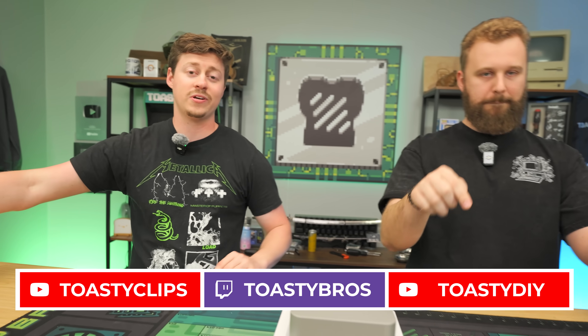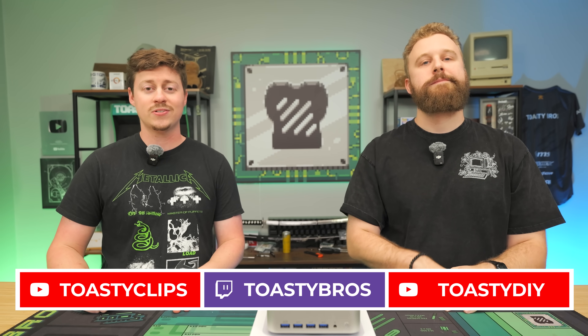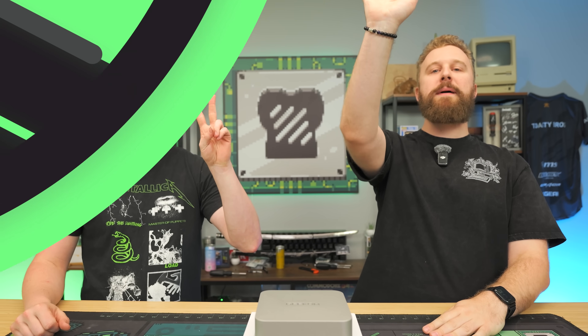We hope you guys enjoyed today's video. If you did, make sure you check out our other two YouTube channels and also our Twitch.tv slash Toasty Bros. Don't forget to like, comment, and subscribe. See you guys in the next one.